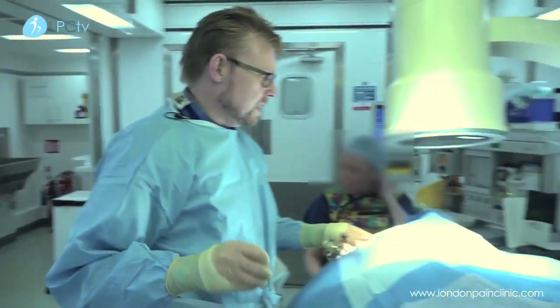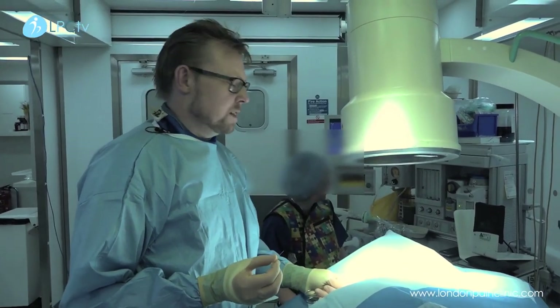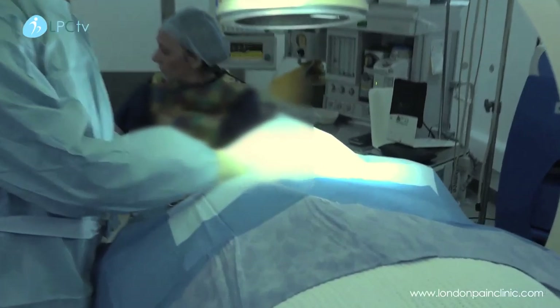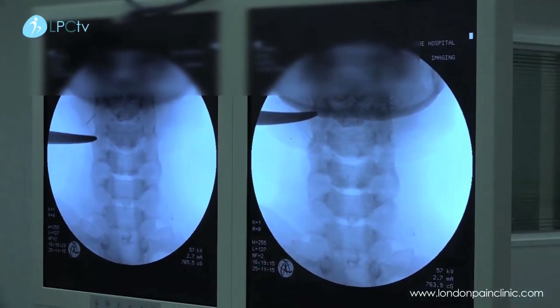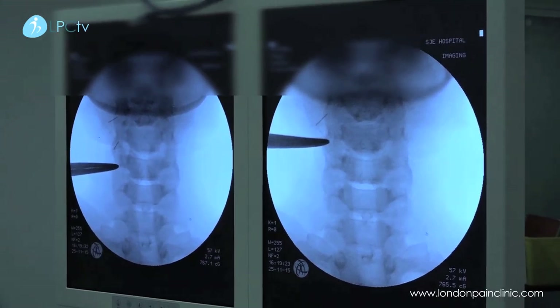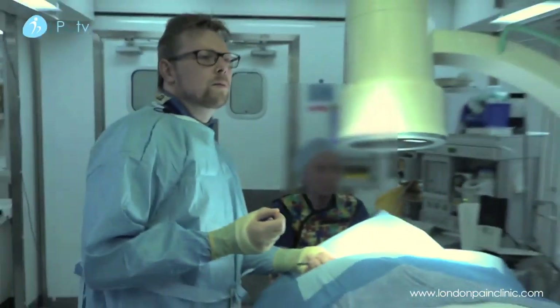The first thing is we just identify some of these joints under the x-ray. So these are some of the joints and we're looking at them under the x-ray. With a metal pointer, we're just putting tiny little needles into the skin. We're going to infiltrate the skin with some local anaesthetic to make it as pain free as possible.